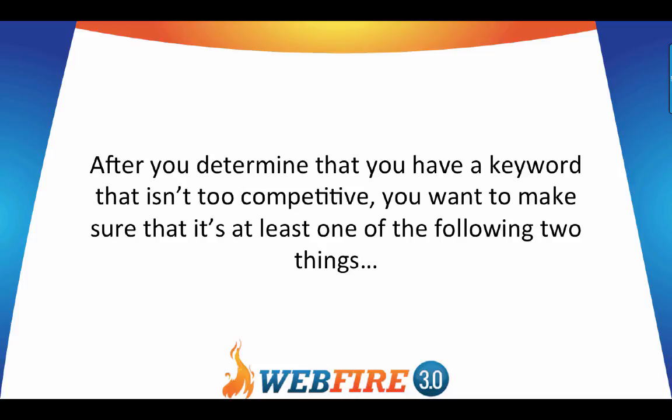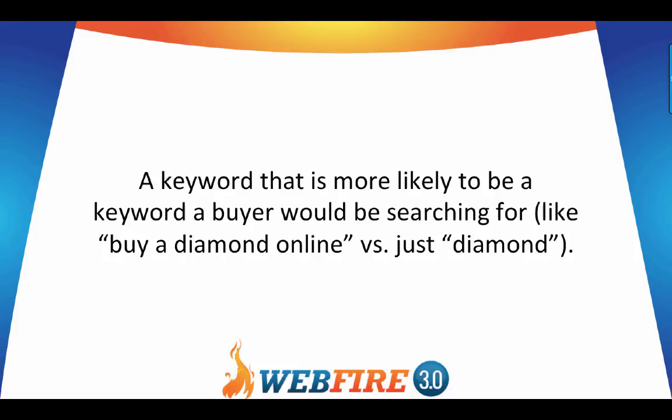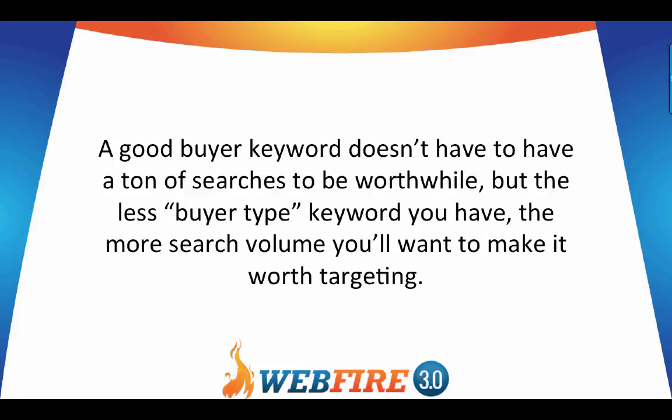After you determine that you have a keyword that isn't too competitive, make sure there's at least one of the following: either it gets enough searches each month to make it worthwhile — usually at least several hundred searches or more — or it's a keyword that a buyer would be searching for, like 'buy a diamond online' versus just 'diamond.' A good buyer keyword doesn't have to have a ton of searches, but the less buyer-type a keyword is, the more search volume you'll want.